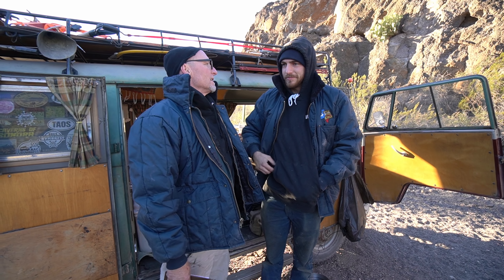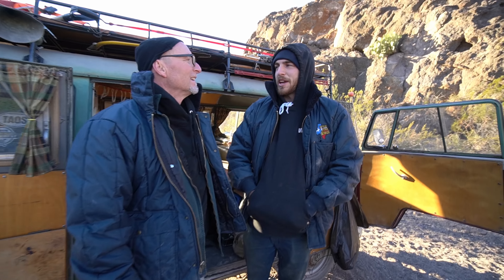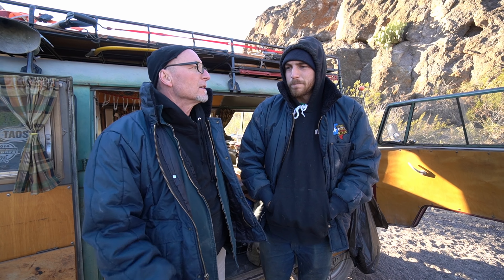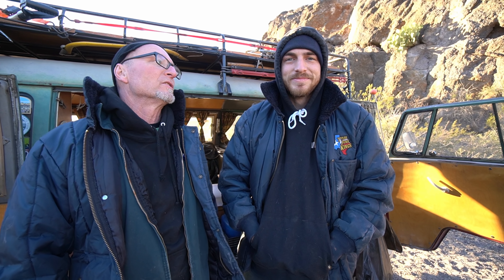Hello VW lifers, Gary here with Jake Garrison. We're out in the wilderness of Big Bend, down here in Texas on a cold December morning, but it's beautiful. We were thinking about putting together the top 10 things you need to take when you go camping in your Volkswagen bus.